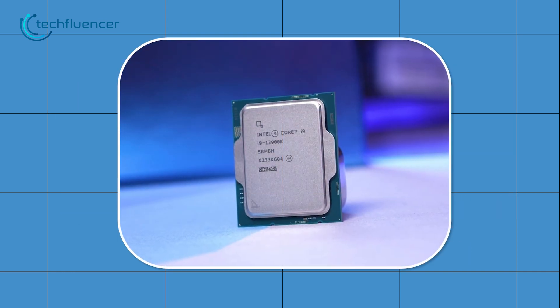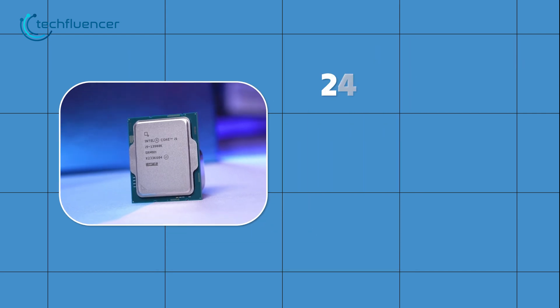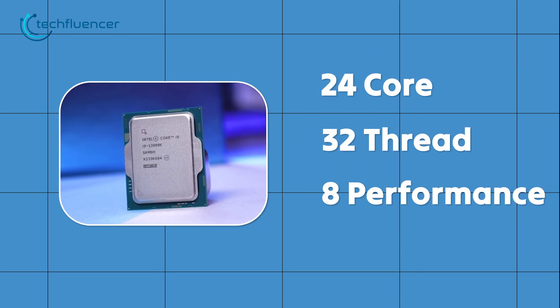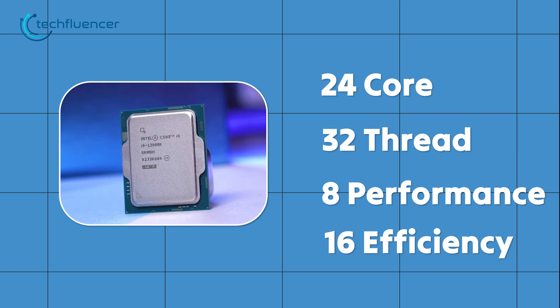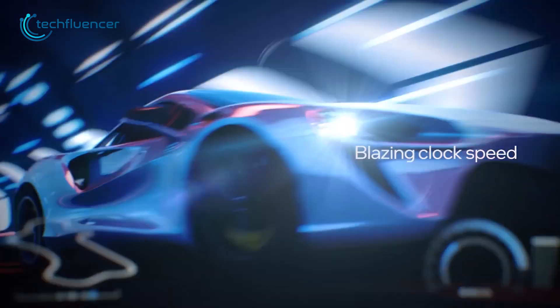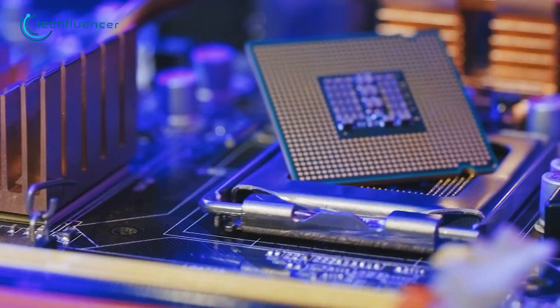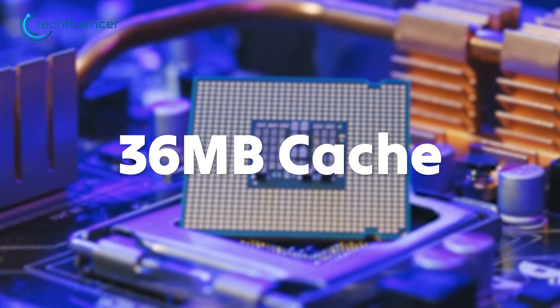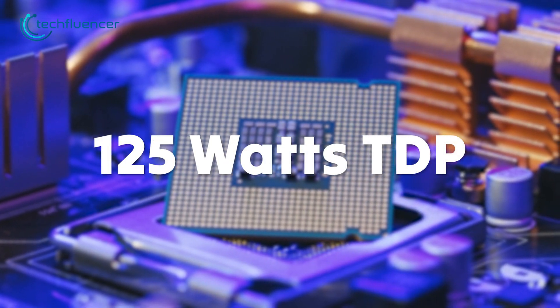The Intel Core i9-3900K, on the other hand, is a 24-core, 32-thread processor with a mix of 8 performance and 16 efficiency cores. It has a 3GHz base clock for the performance cores and up to 5.80GHz of max turbo frequency. The i9-3900K also includes 36MB of smart cache and a default TDP of 125W.